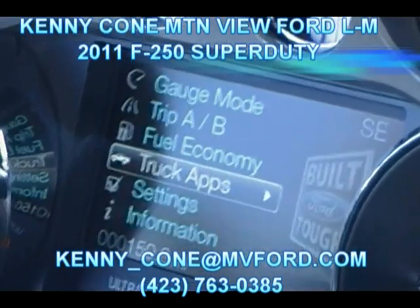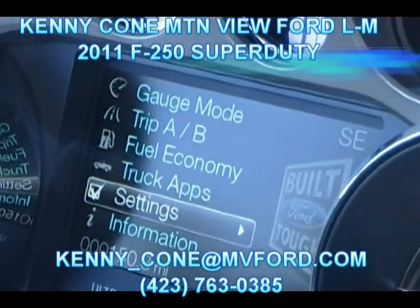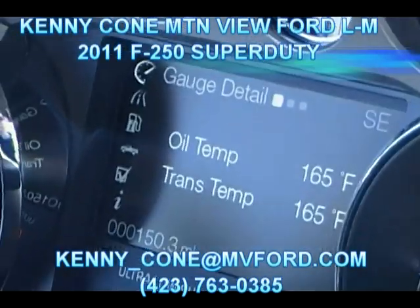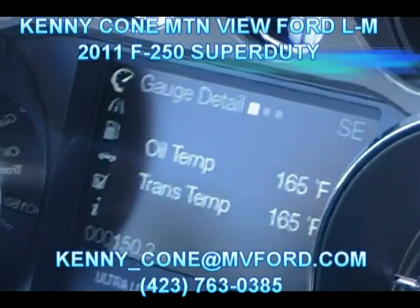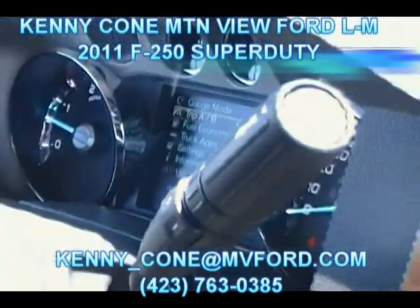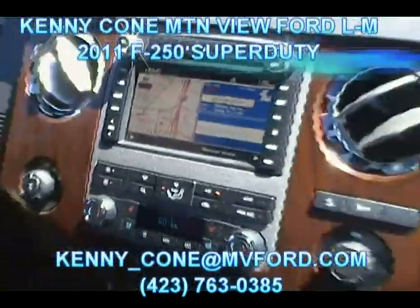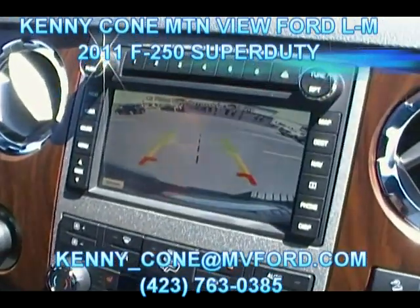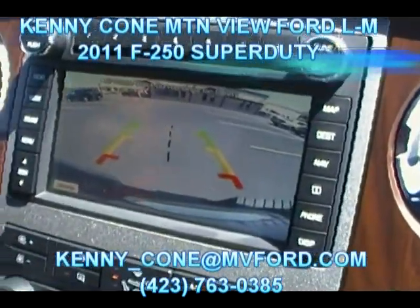It lets us know how the four-wheel drive and two-wheel drive is performing. Let's take a look at the gauge mode — oil temperature, transmission temperature. Pretty awesome stuff here on the Super Duty. Does this thing have a rear-view camera? It's got a backup camera — it's just a really awesome screen. We have a seven-and-a-half-inch display. Take a look at the rear-view backup right there.